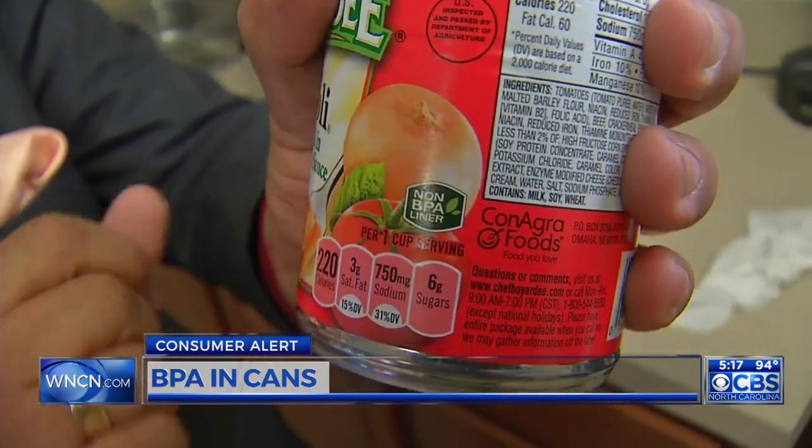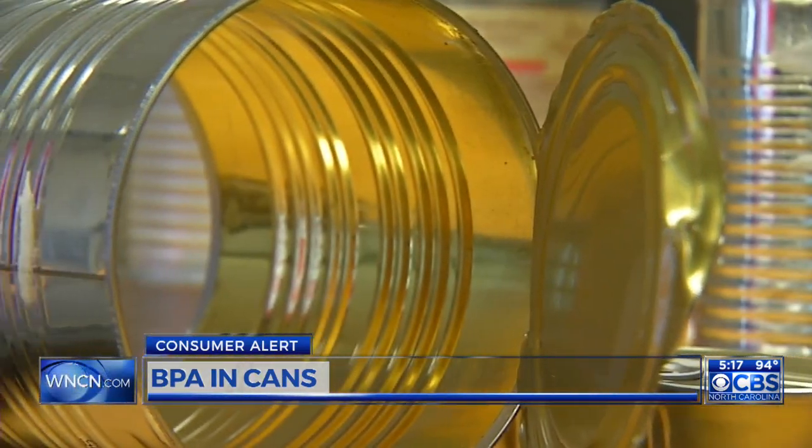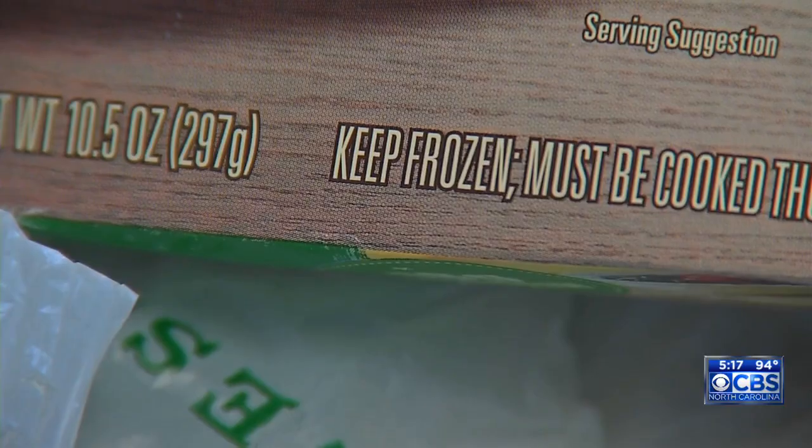Cans with non-BPA liners are now appearing on store shelves, but some worry that the alternatives might not be safe. "I'm hoping that whatever they're using now is better than the BPA, but I'm never quite sure." If you're worried about BPA in can linings, some suggest using frozen foods in place of canned goods whenever possible, or eating more fresh foods.